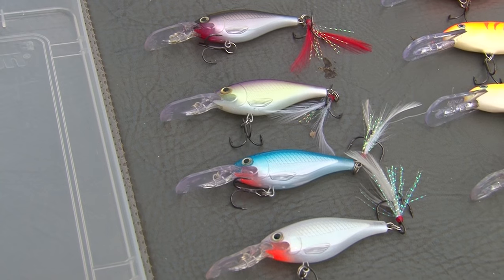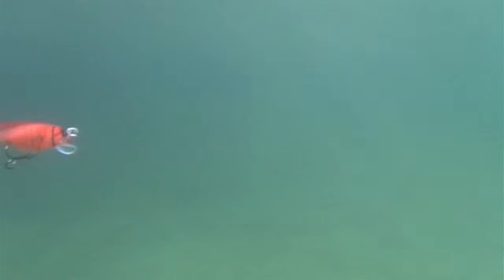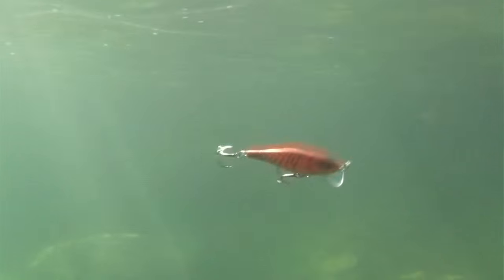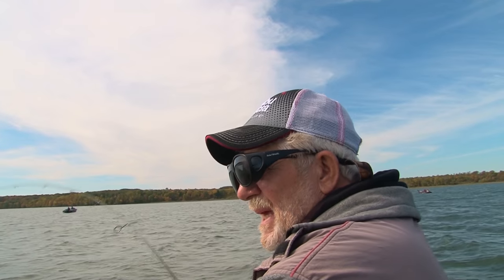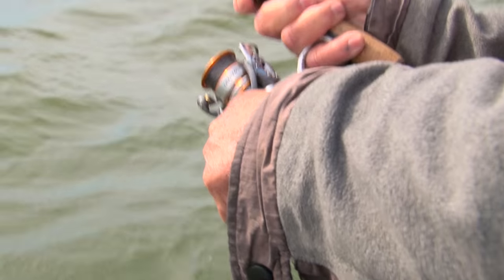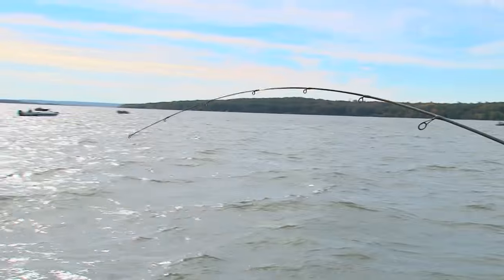Then as we get into July, we switch over to night crawlers. We deal with leeches. We fish them on a bottom bouncer. One we have to mention that really works on Leech Lake is shad wraps, hot and tots — you're dealing with crankbaits. Anything that's a crayfish pattern or anything that seems to be in the perch pattern really works well out here. And the last pattern that's really popular is the slip bobber — fishing with leeches or crawlers right along the edge of the weed beds.